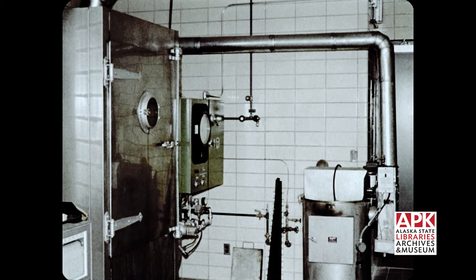Of course, the smoked fish we buy in retail stores today are processed in modern, especially designed smokehouses.